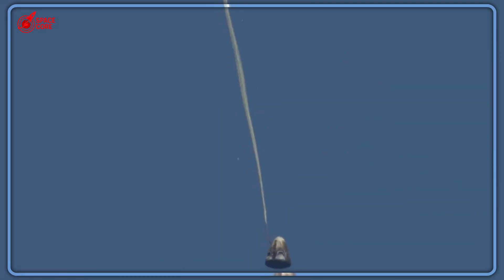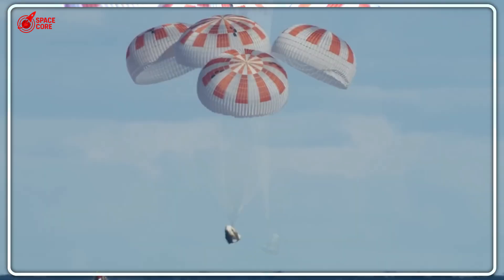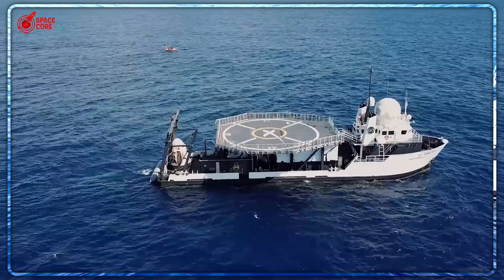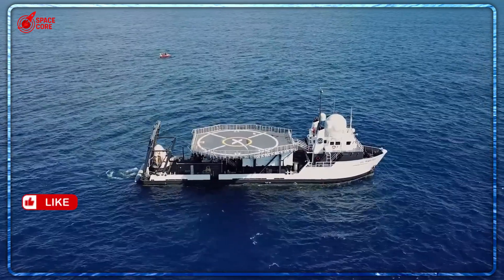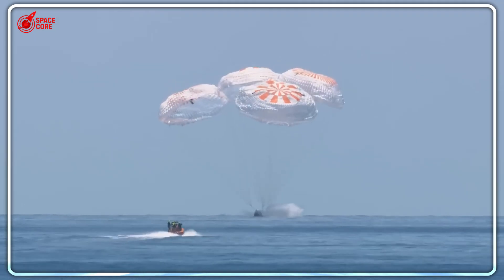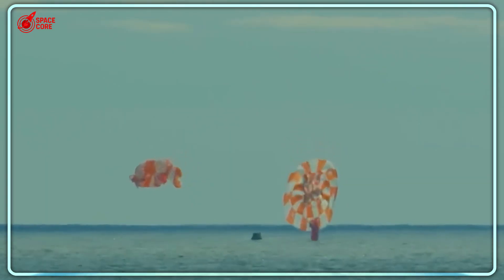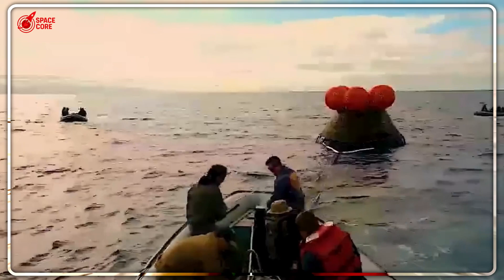December 11th, 2022. NASA's Orion spacecraft slams into the Pacific Ocean after completing the Artemis 1 mission. The clock starts ticking. Picture this scene: the USS Portland, a massive amphibious assault ship — three football fields long — floating in the Pacific.